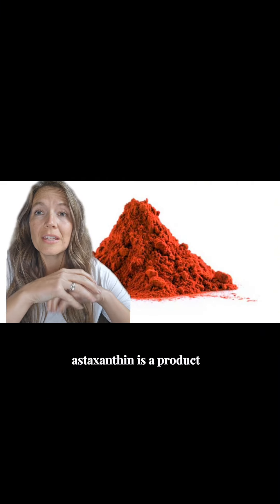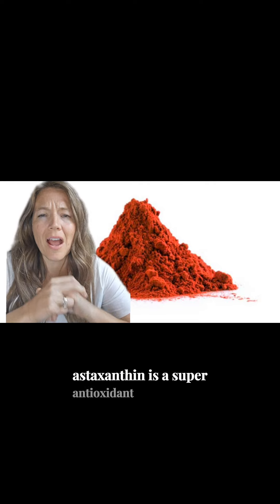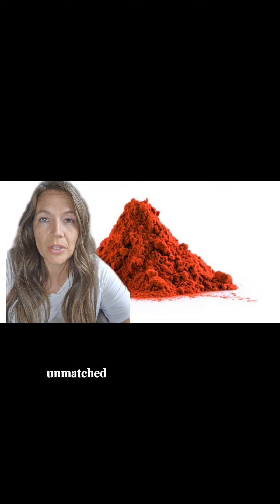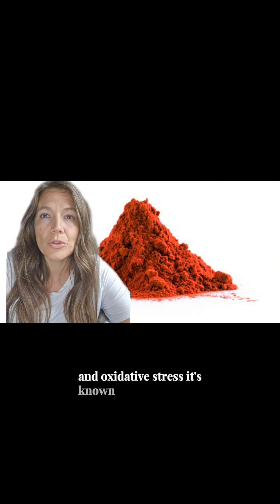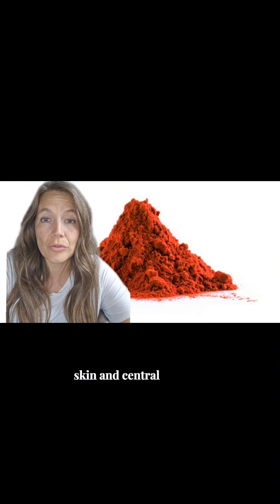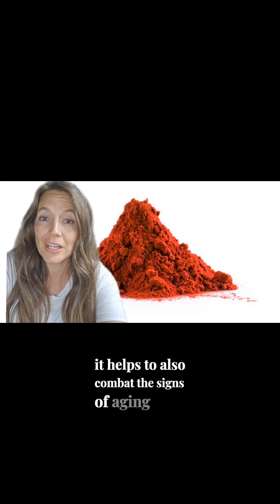Astaxanthin is a product derived from algae. It is a super antioxidant that provides unmatched protection against free radicals and oxidative stress. It's known to support joint, skin, central nervous system, and eye health, and it also helps to combat the signs of aging.